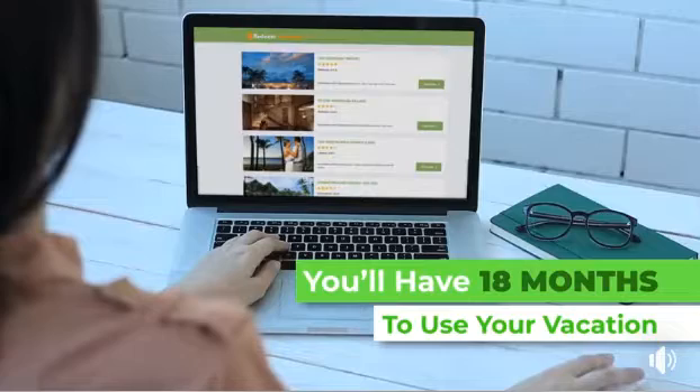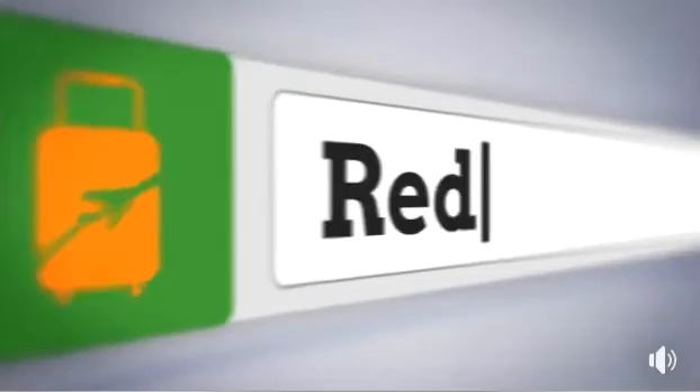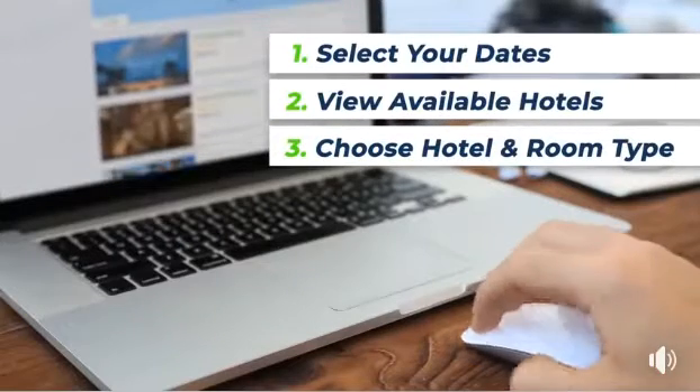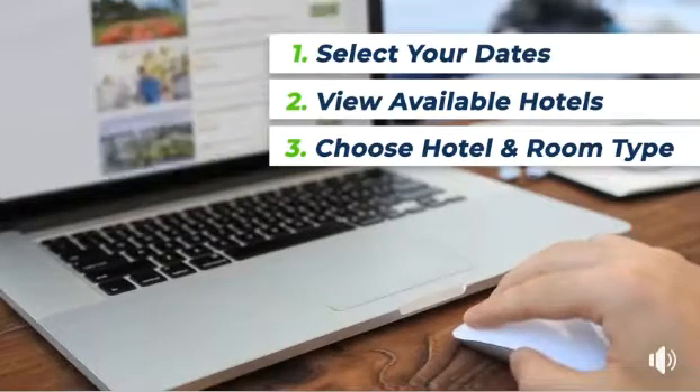Once you've decided on your travel dates, you'll simply click the link in the email you received or just go to RedeemVacation.com to retrieve your complimentary vacation details. You'll then just select your dates, pull up a list of all available hotels, choose your hotel and your desired room type and that's it. You'll receive an instant email with your confirmation and you're on your way to enjoying your amazing complimentary vacation.